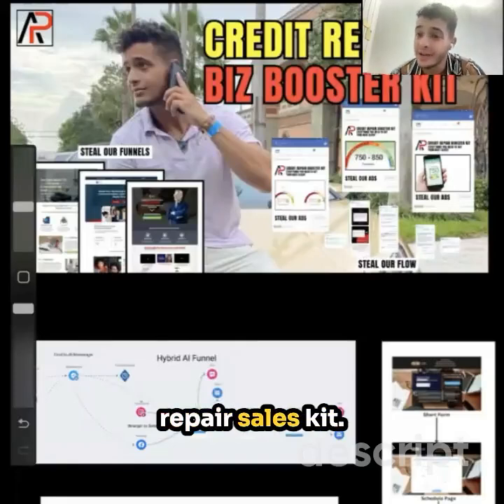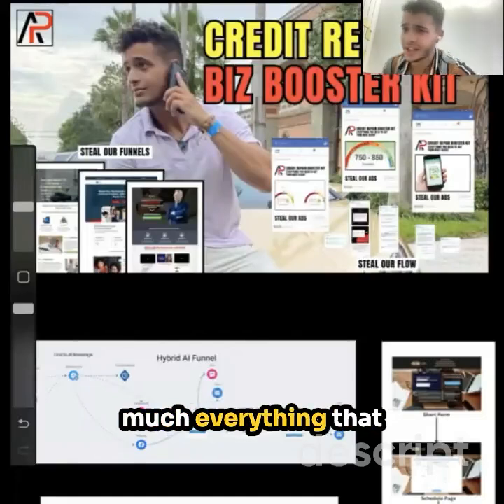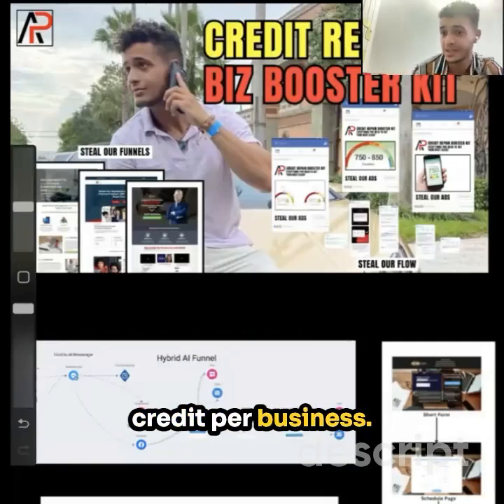What is up? This is the Credit Repair Sales Kit, and let's get straight into it. What you're going to get in here is pretty much everything that you really need to be able to get your next credit repair client and really just boost up your credit repair business.